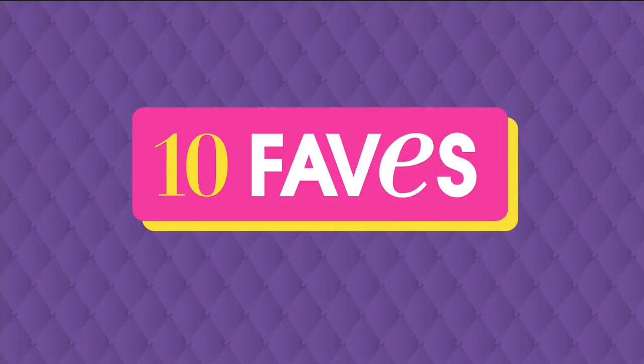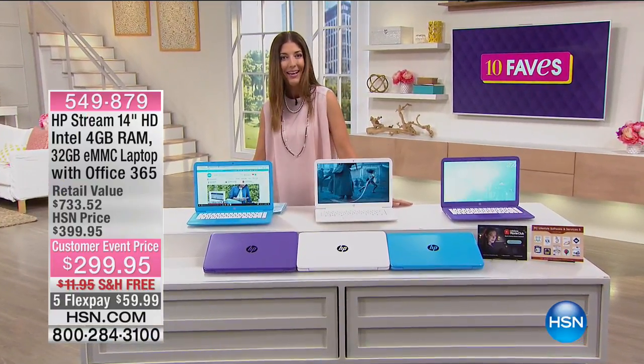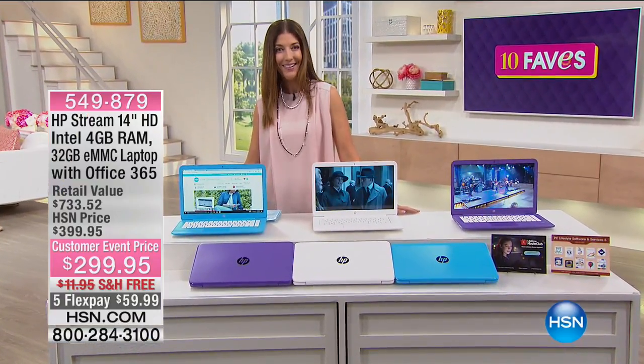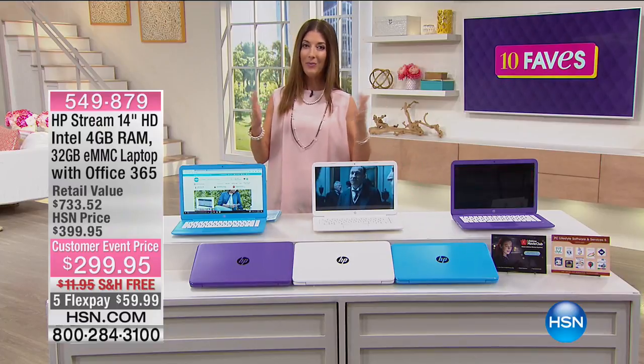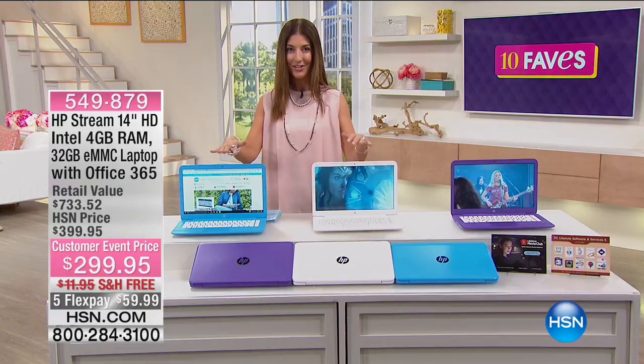Coming up over the next few weeks and months, today's the day to do anything Bose because it is their anniversary and we're pulling out all the stops. Another big name in technology is HP. They are not only one of the number one brands in the world, they're the number one brand here at HSN.